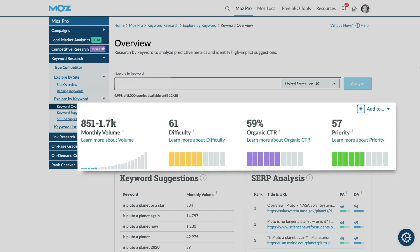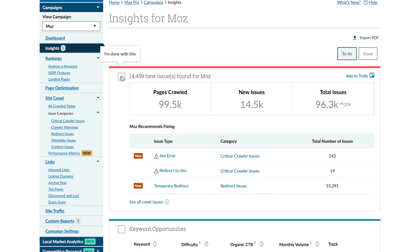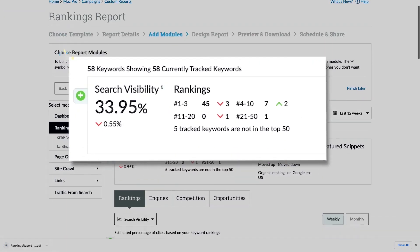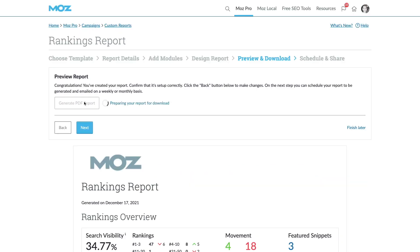So you're not stuck picking through a haystack for a needle. You'll learn what to fix first and which opportunities to tackle next. You can see how you stack up against the competition, then track and report on your progress. We understand that learning new tools and a new process can be daunting.